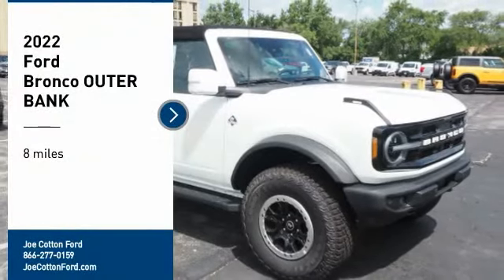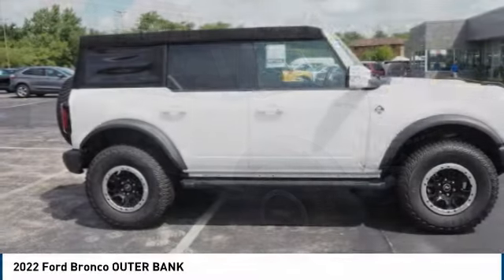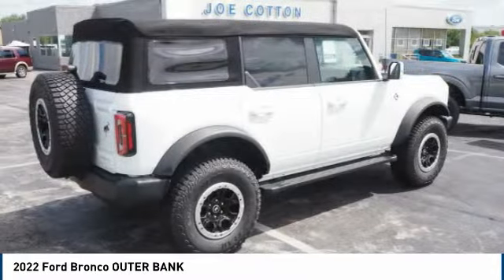Come test drive the 2022 Ford Bronco. Interior comfort, traction abilities, overall weight balancing, and pulling power.